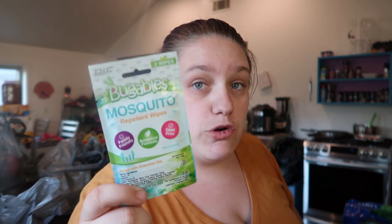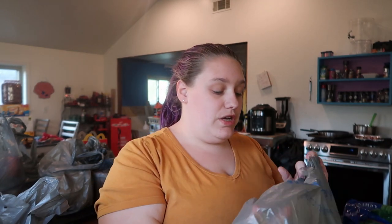I got 10 packs of these Bugable mosquito wipes. These are what I use for Ella. I'll wipe her down before bed if she's in anything that's not a fleece sleeper — like if she's in a shorts and t-shirt pajama set. And even later at night if we were to go outside, I'll wipe her down with these. They're 88 cents at Walmart, so I just put 10 of them on my grocery order for pickup.